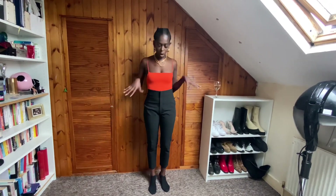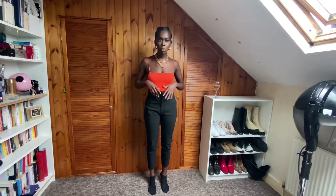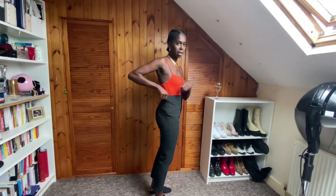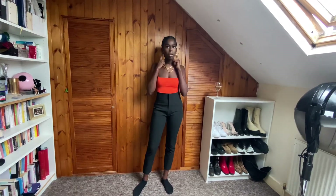So what I'm wearing now is Zara — this is the Zara body, and these are Zara high-waisted trousers. I got them in a small, although they're a little bit big on my waist so they'll need to get tailored. The trousers were £30, the body was £20 I believe, and then I got the jewellery from Zara as well.